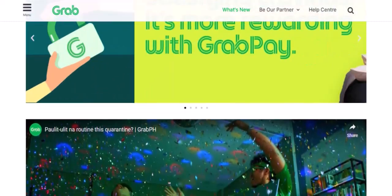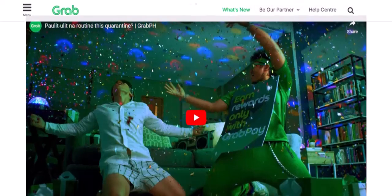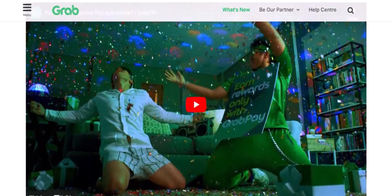Benefits of using GrabPay with an international card. Convenience: no need to carry large amounts of cash. Security: your card details are protected by GrabPay security measures. Flexibility: use GrabPay for various transactions, from food delivery to transportation.